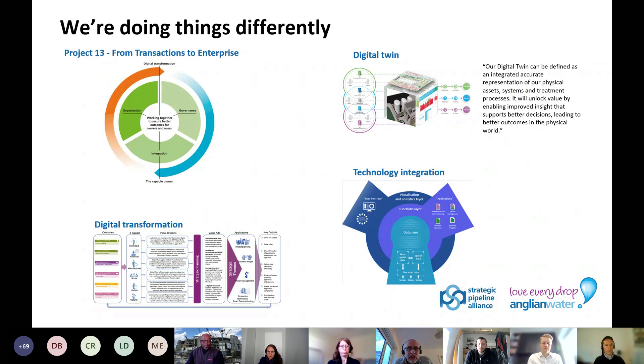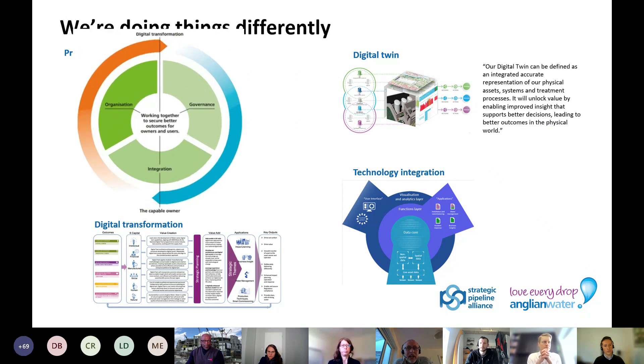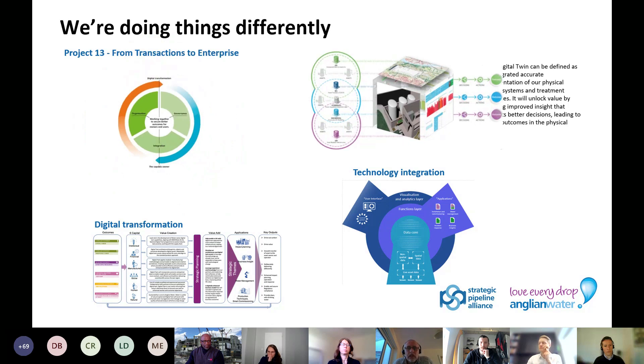We're trying to do things a little differently from the standard construction approach. Using the Project 13 principles, the Alliance will deliver outcomes rather than a prescribed infrastructure solution. Project 13 builds on five core principles that shifts infrastructure delivery from a transactional to an enterprise delivery model. As a capable owner, Anglian Water has given the Alliance the breadth to develop independently, but with a clear governance process in place. Anglian Water is also an early adopter of digital twins within the water sector. This pipeline is an opportunity to start to develop elements of Anglian's twin, by integrating traditionally siloed business functions and systems, delivering enhanced capability across the asset life cycle. Geospatial is an important part of this solution.